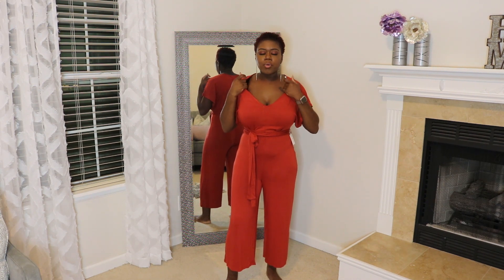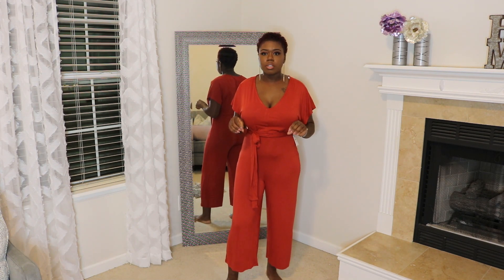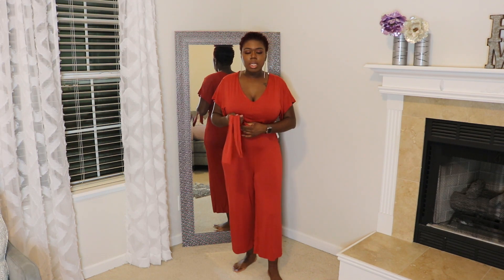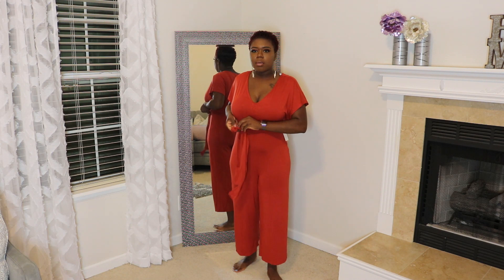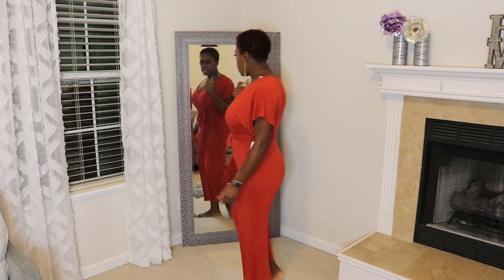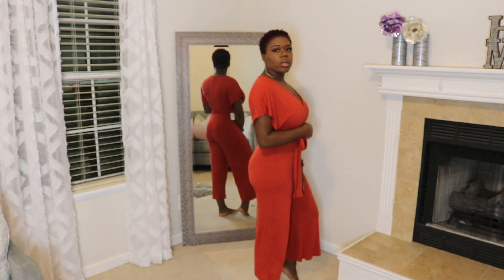Jumpsuit number one — burnt orange, my favorite color, and perfect going into fall season. I was surprised I liked it because of the material; it's not super flattering in the midsection, but the bow distracts a little, and this belt is moveable — I put it to the side, but you could tie it in the middle too. This is a size medium, the entire jumpsuit is stretchy, with a capri gaucho leg which I absolutely love. It was only eight dollars and fifty cents — an item I could not pass up.